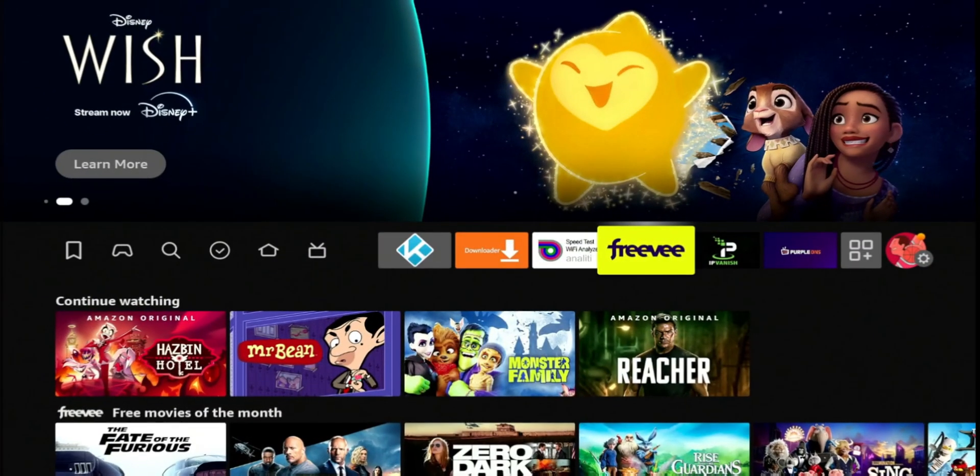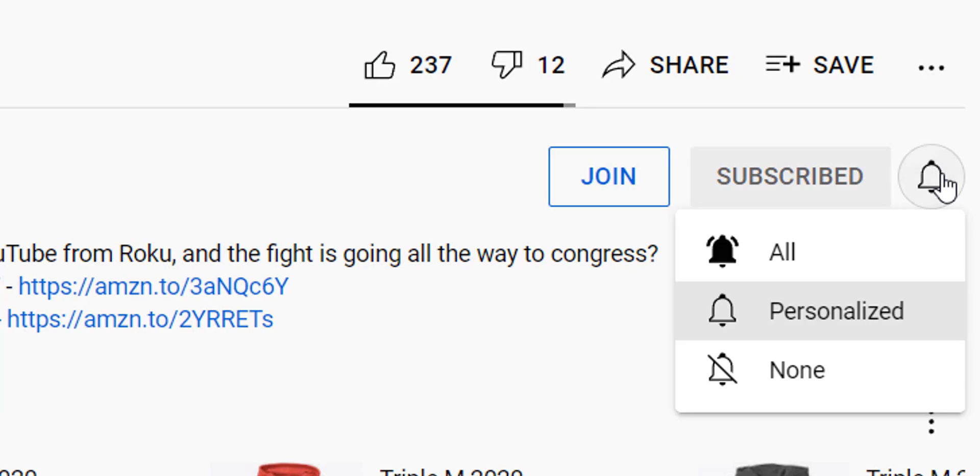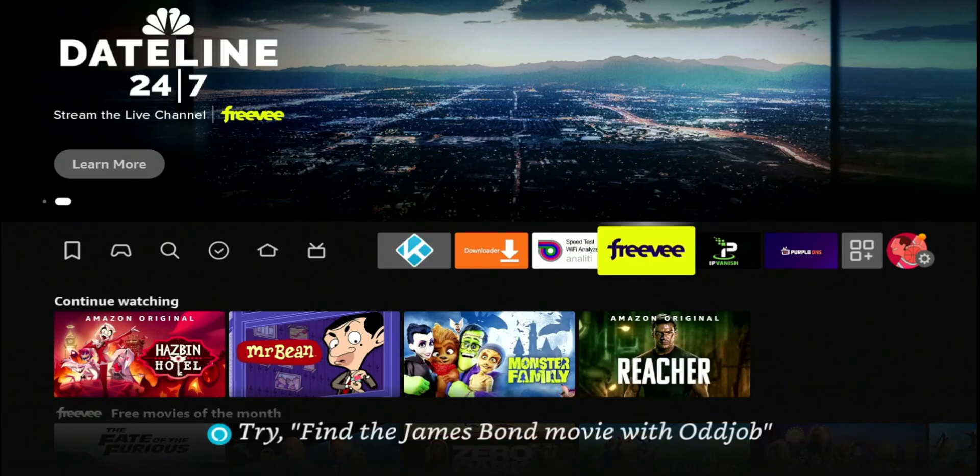That's it for this video. Hopefully this helped. If you're new to the channel, subscribe and smash the notification bell. The description will have VPN services that I use and recommend. Thank you for watching, and I'll catch you on the next one.